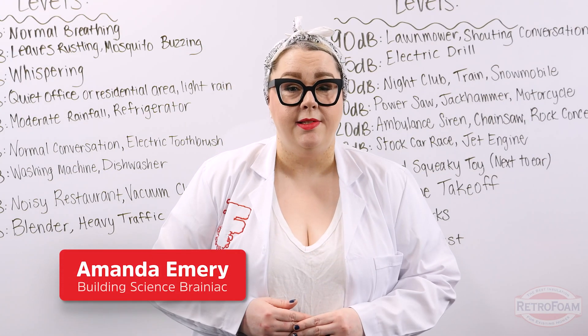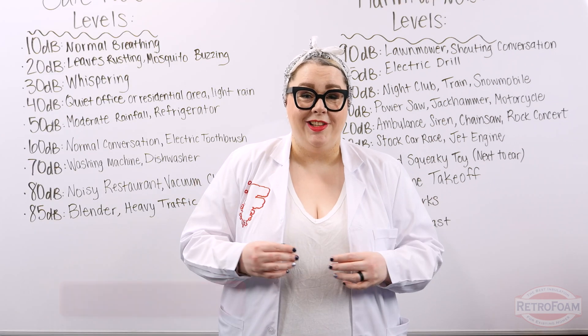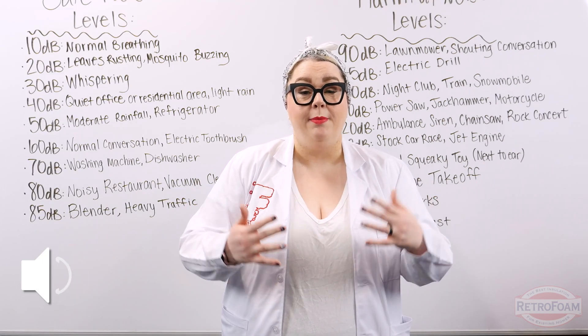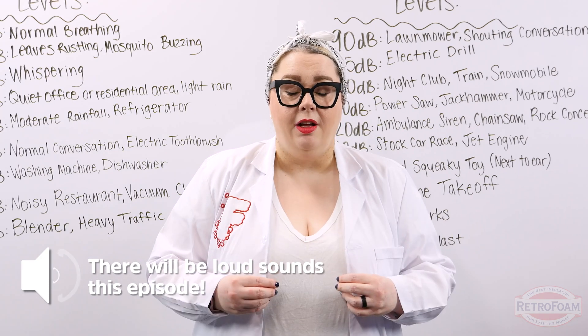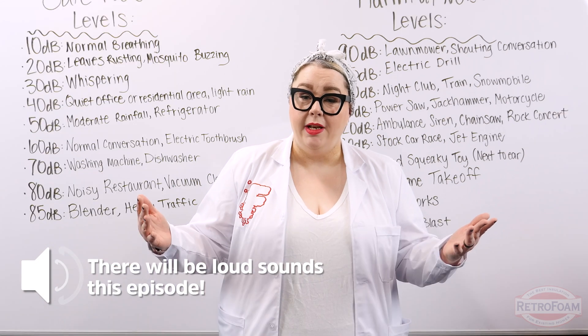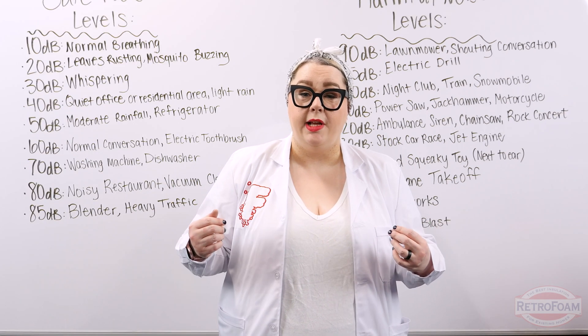Just a little warning before we get started: if you are listening to this with headphones in or on, you're gonna want to turn down the volume because I'm going to give you a live demonstration of sound deadening and it's gonna get a little bit loud — I'm talking over 100 decibels loud.